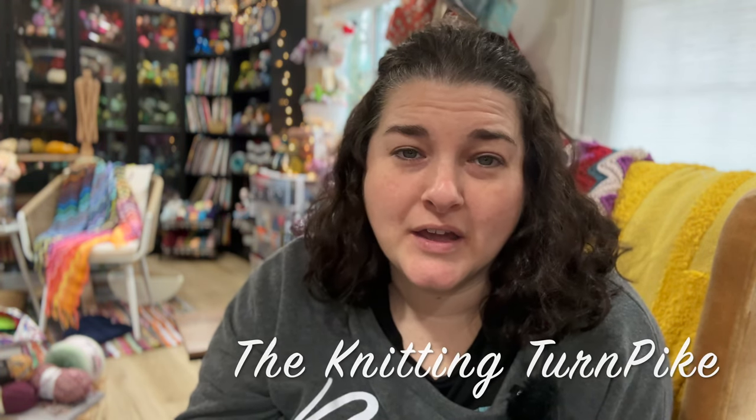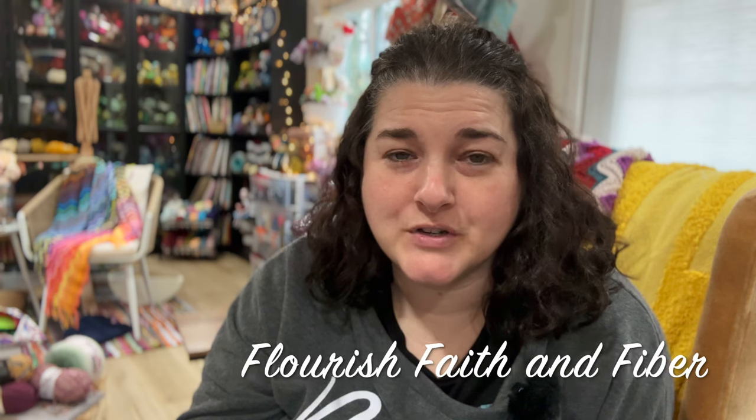Going into 2024, I did say I was going to shop my stash, and I am — however, I did pick up a couple of things. I got some stuff from Joann's on a random trip to Birmingham, but I stopped at the thrift store yesterday and I kind of feel like I scored big time. I also have two happy mails I'd like to open with you — one from Gina from the Knitting Turnpike and the other from Janna K, who is Flourish Evermore.